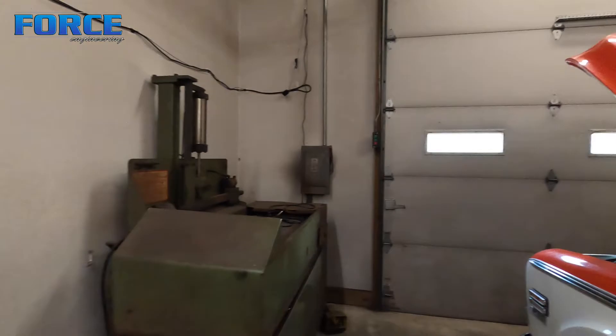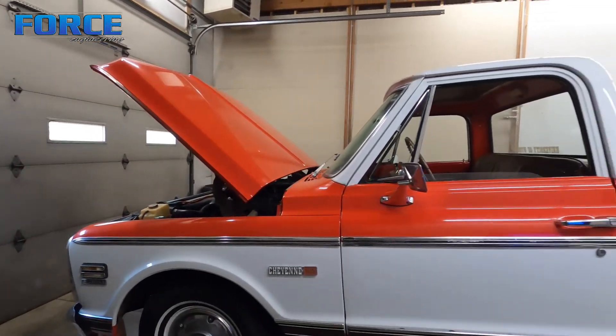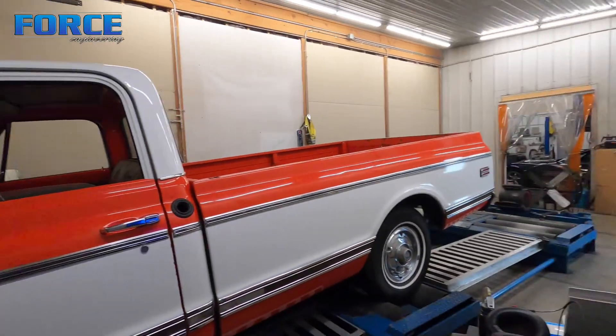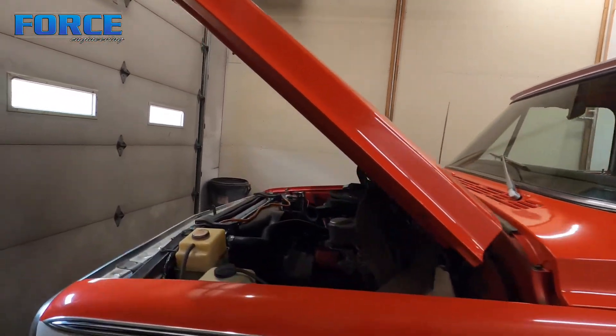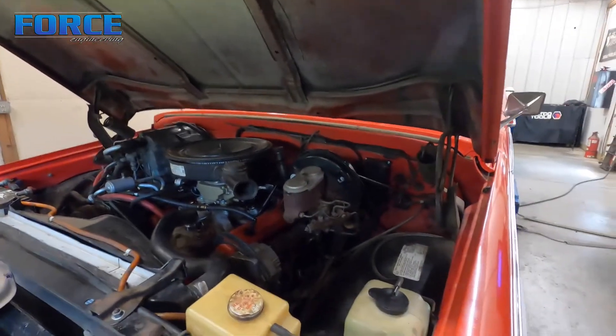When you compare it to other stuff — for example, a factory Fox Body Mustang with a 5-liter and a stick shift — I haven't tuned a stock one, but I'd bet those things don't make maybe 160 to the tire on a good day. So being as stock as it is, it's definitely a good runner.